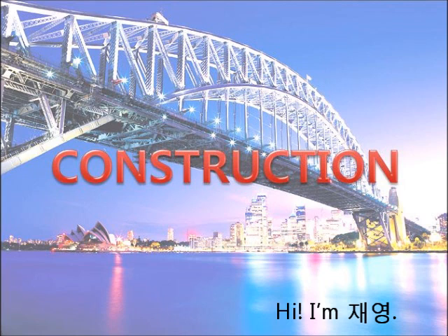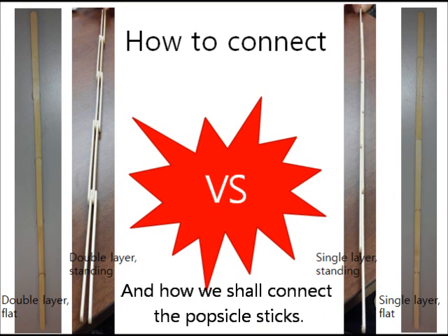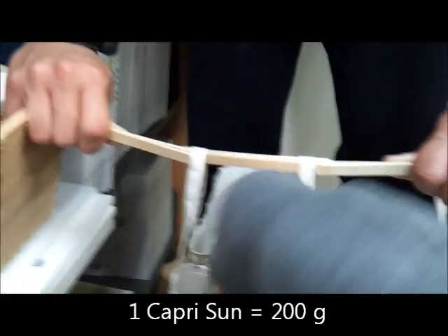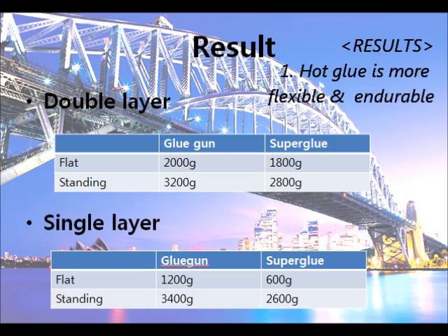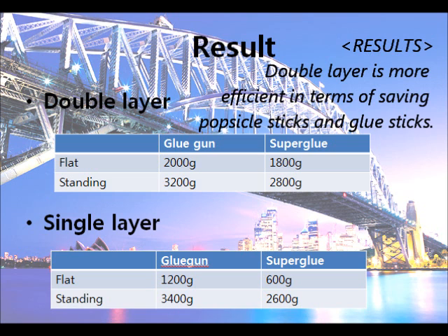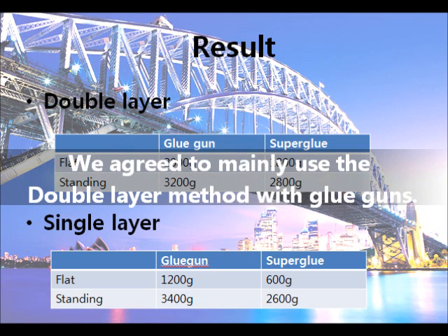Hi, I'm Jae-young. Before starting construction, we conducted some simple experiments to decide what type of glue to use and how to connect the popsicle sticks. As a result, we found out hot glue is much more flexible and thus more enjoyable, and that the strength of the double layer method is similar to the strength of the single layer method, thus much more efficient in terms of saving popsicle sticks and glue sticks.